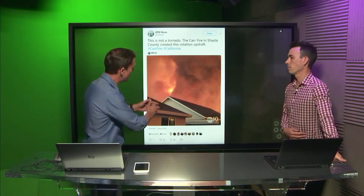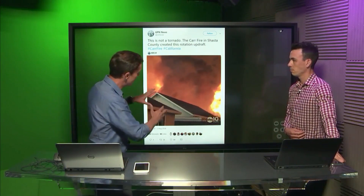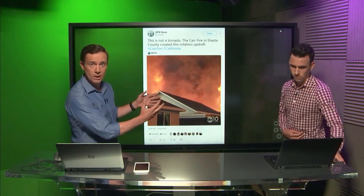These images taken in California show what looks like a tornado in amongst the wildfires. This wildfire is still raging, but these images were taken over a week or so ago. And this looks like, as I say, a tornado, and is sometimes called a firenado.